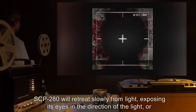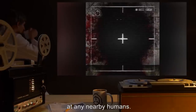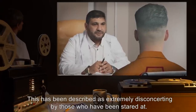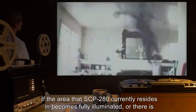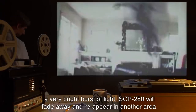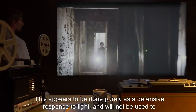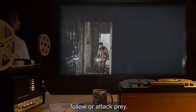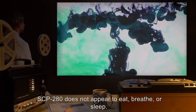SCP-280 will retreat slowly from light, exposing its eyes in the direction of the light or at any nearby humans. This has been described as extremely disconcerting by those who have been stared at. If the area SCP-280 currently resides in becomes fully illuminated, or there is a very bright burst of light, SCP-280 will fade away and reappear in another area. This appears to be done purely as a defensive response to light, and will not be used to follow or attack prey. SCP-280 does not appear to eat, breathe, or sleep, and does not ingest any of the tissue removed during an attack, simply dropping it to tear a new piece.